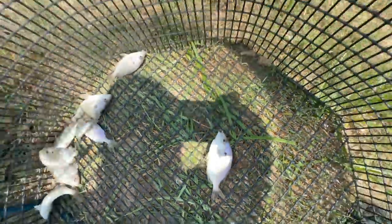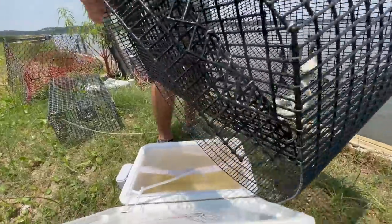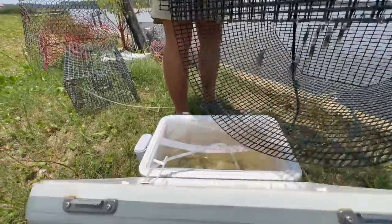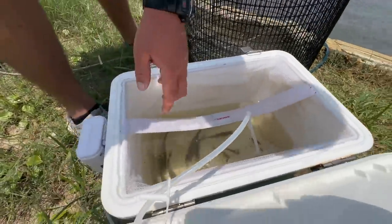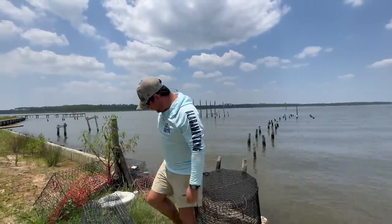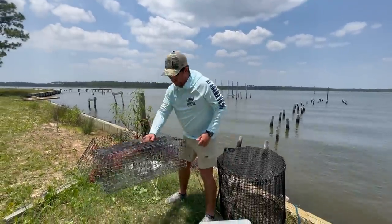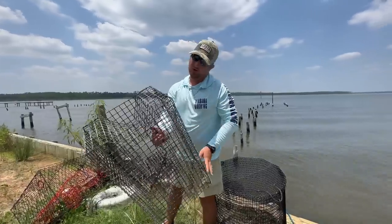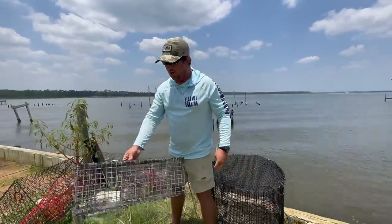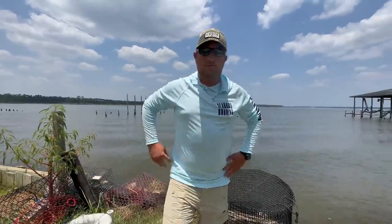Those pin fish are a really good bait. Let's put them in the container. Those will be good until we get on the boat and get the live well going. There are a few ways to catch pin fish. Since I live on the water, I set out a pin fish trap - you just bait it with some cut bait, throw it out there, let it sit overnight and usually you'll get a few.